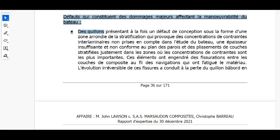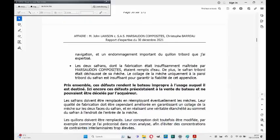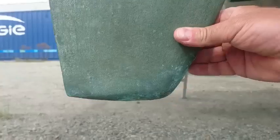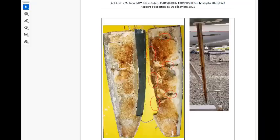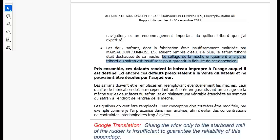At a lower level, the expert listed defects which he considered to be major damage affecting the manoeuvrability of the boat. The first of these were the keels. The other was both rudders, for which he wrote that the fabrication was insufficiently mastered by Marsuden Composites — they were both full of water. Additionally, the starboard rudder had detached from its shaft, which had been attached to only one of the rudder walls. He concluded that this was insufficient to guarantee the reliability of the appendage.